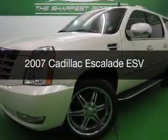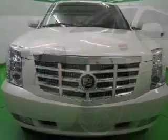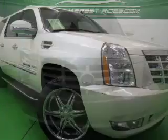This is a used 2007 Cadillac Escalade ESV, powered by all-wheel drive, a 6.2-liter 8-cylinder engine, and a 6-speed automatic transmission.